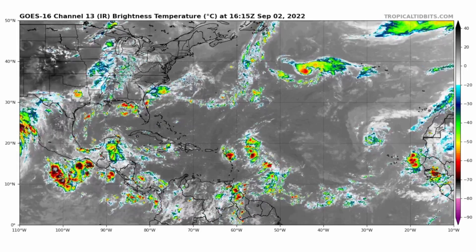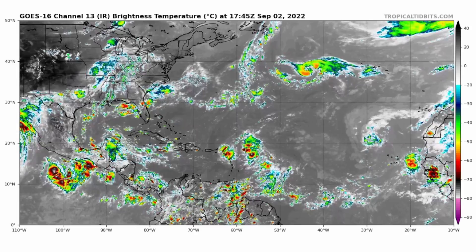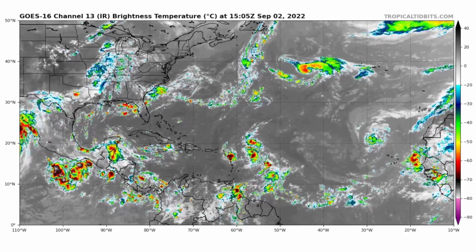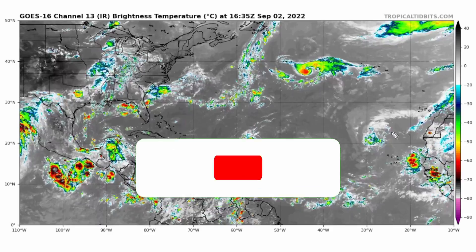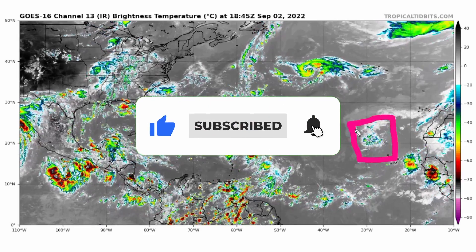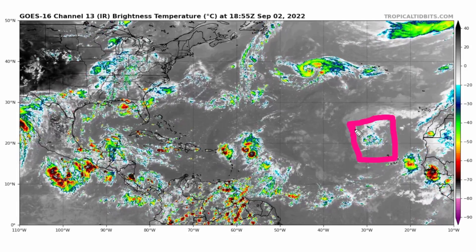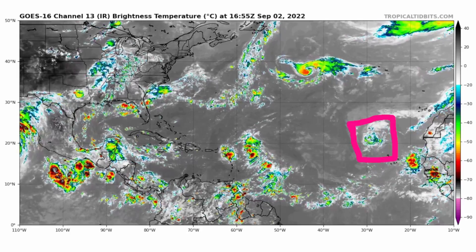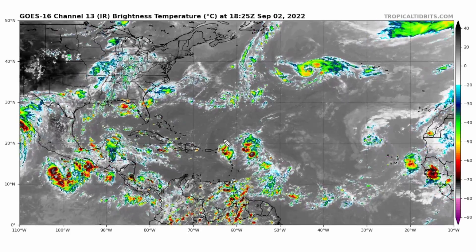Good afternoon everyone, this is a tropical update for September 2nd, 2022. We still have three disturbances in the Atlantic, so let's get right into it. Here is Invest 94L, the weakest of the three systems, which has had a rapid decline over the last two days and now has a zero percent chance of development within the next five days.